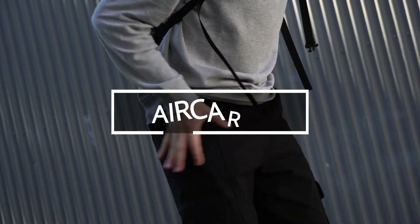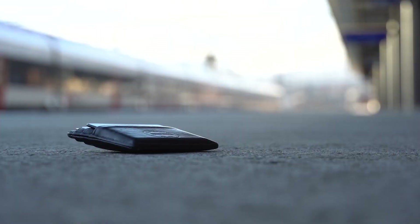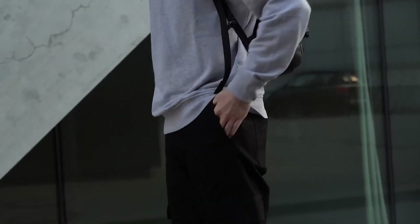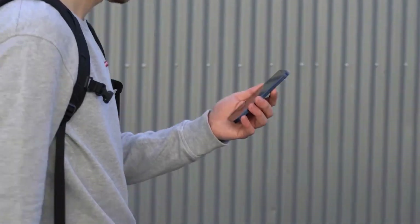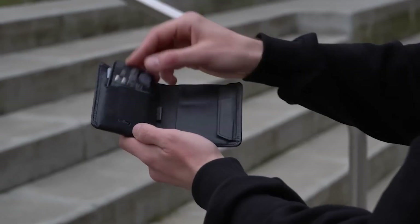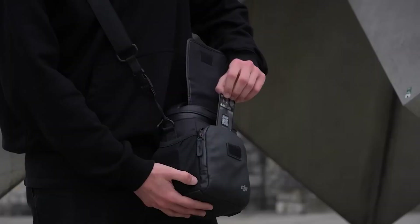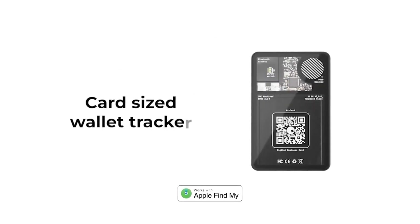A Swiss scientist conducted an interesting experiment — they intentionally misplaced 17,000 wallets across 40 different countries to determine how honest people are around the world. The results revealed that Switzerland, Norway, and the Netherlands had the highest levels of integrity. And speaking of Swiss innovation, check out this wallet tracker, roughly the size and thickness of two credit cards.